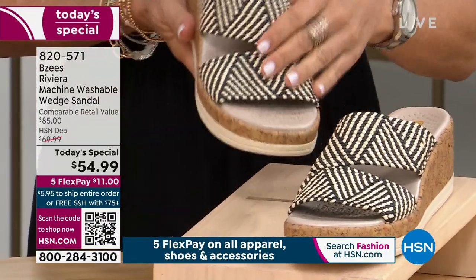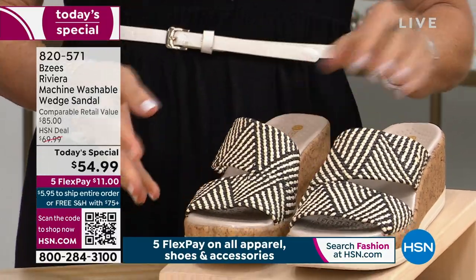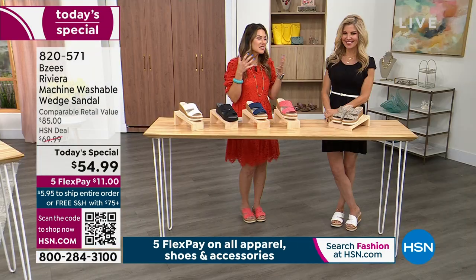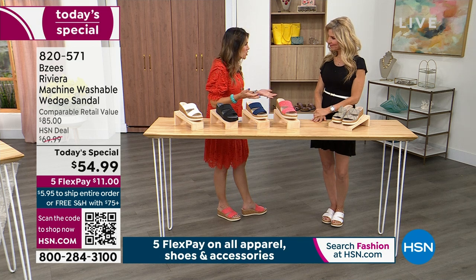If you want to pick it up, you can use the QR code on your screen. Item number 820-571 is your item number — only $11 to get it home. I'm really excited about this, Faith. I'm really excited to have you here with the very first sandal.